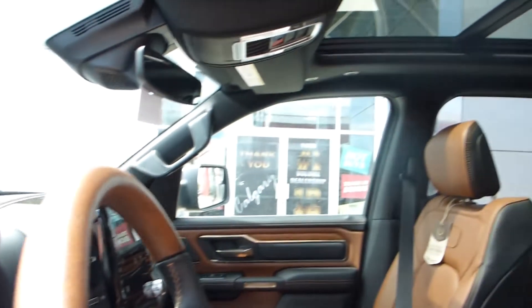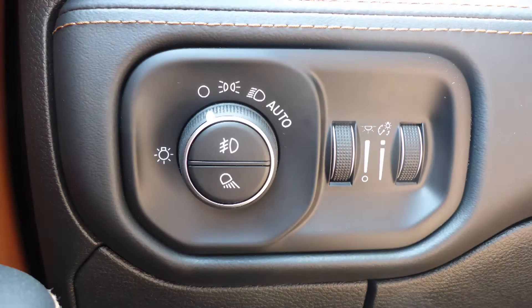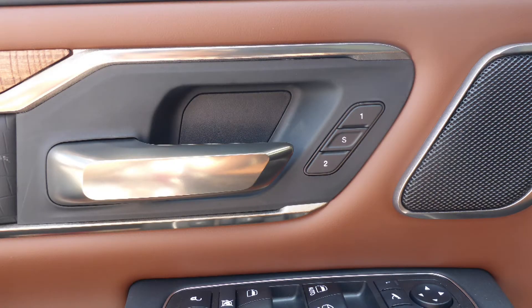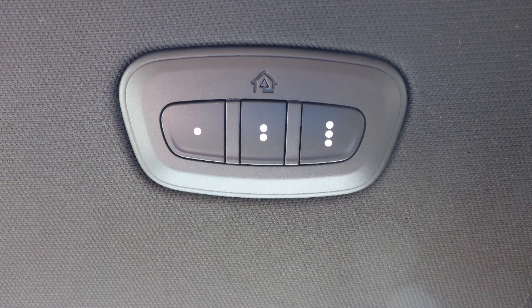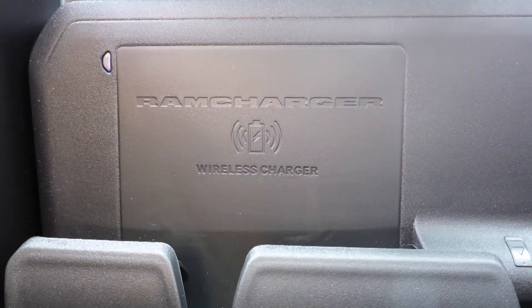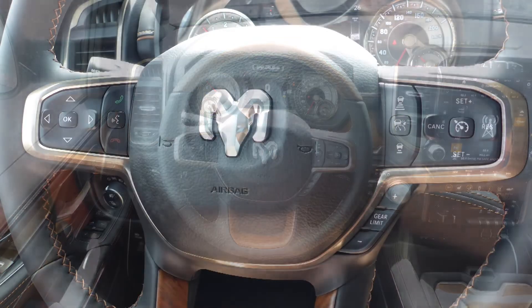Some of the features include a remote start system, blind spot and cross path detection, automatic headlamps, power adjustable seats with lumbar adjust and memory, a universal garage door opener, a rear power sliding window, a wireless charging pad, and steering wheel mounted audio controls with adaptive cruise control.